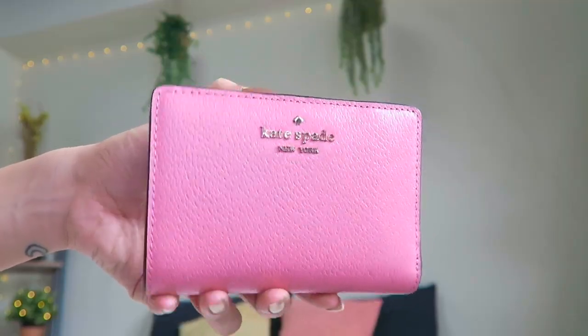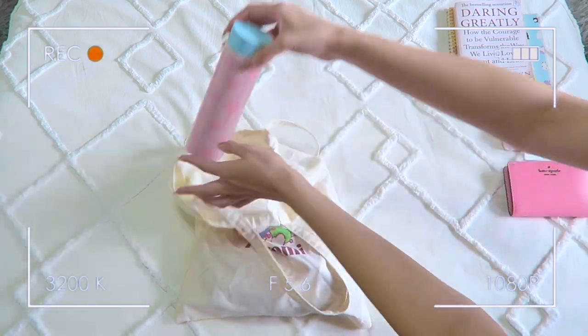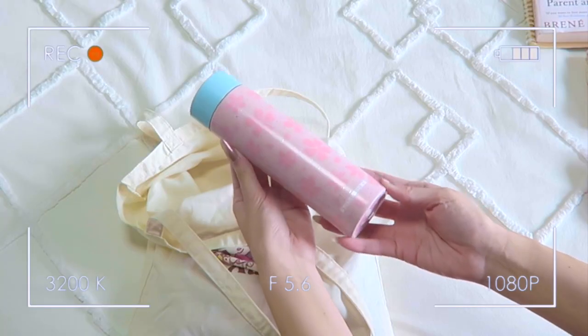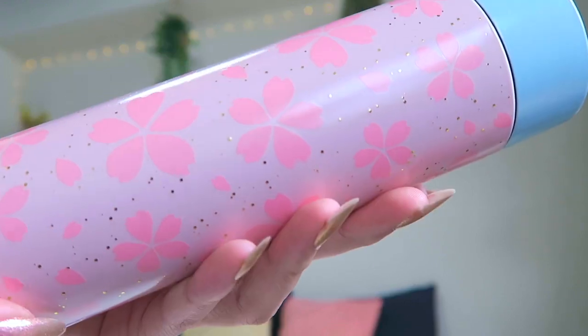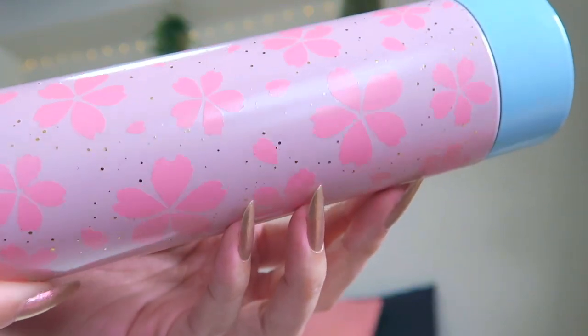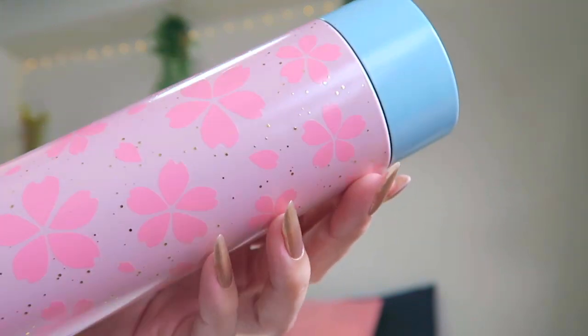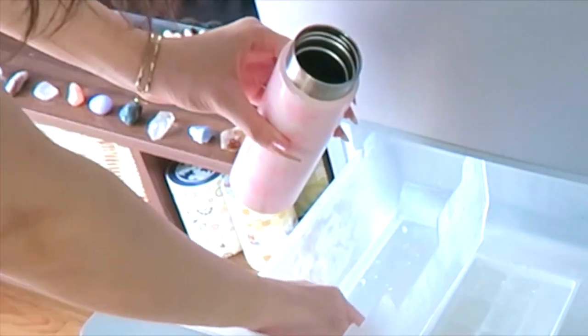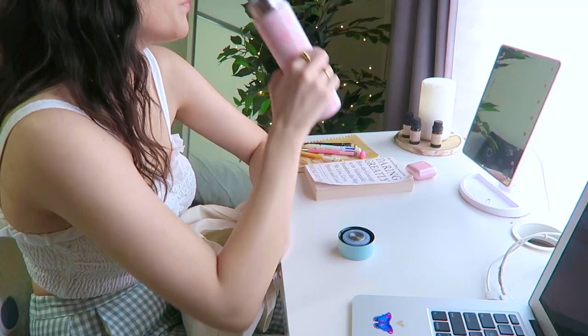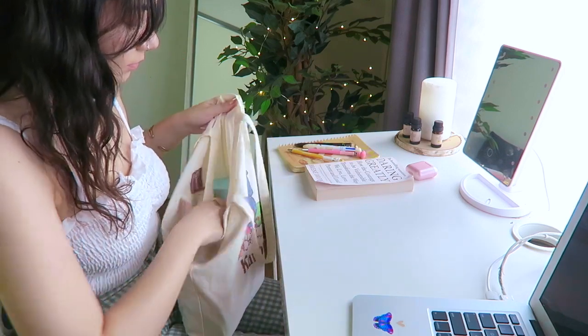I can't go anywhere without a reusable water bottle. This is a Starbucks aluminum tumbler from the 2021 cherry blossom — sakura — collection. They put out a different collection every single year, but I loved this design with the gold specks and the contrasting blue cap.